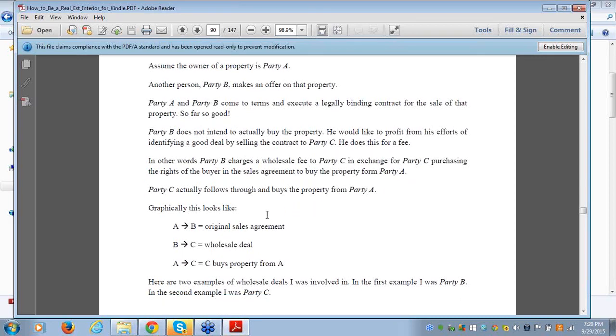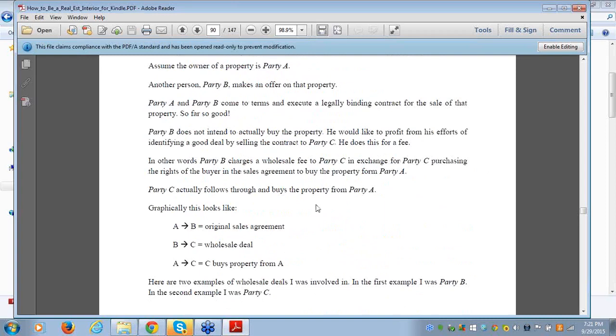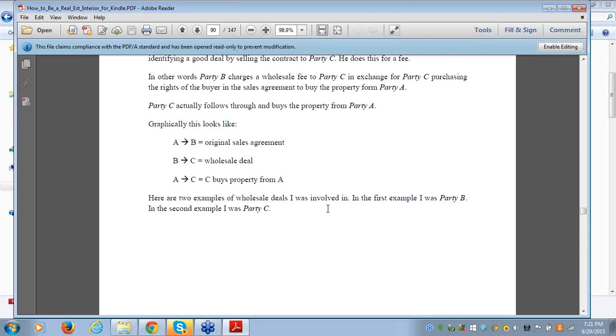Party A gets the property under contract with party B via a sales agreement. Party B wholesales the deal to party C. At the end of the day, party A actually sells the property at a closing to party C. I know some people are concerned because in certain states — actually in every state — there are rules around wholesaling. I'm going to describe later what you do when you're a licensee involved in wholesaling. Right now I just want to describe the concept. In a minute we'll go into rules and regulations and what you need to do to protect yourselves so you're operating under the law, ethically and morally.